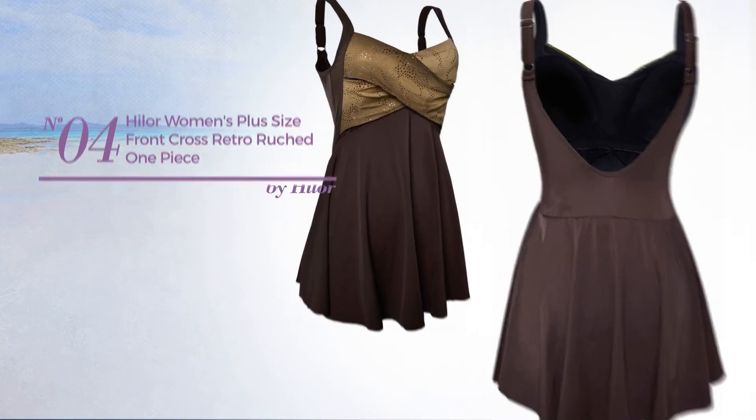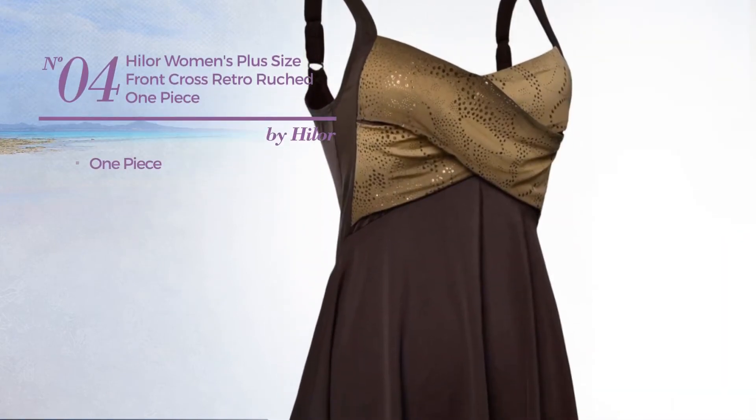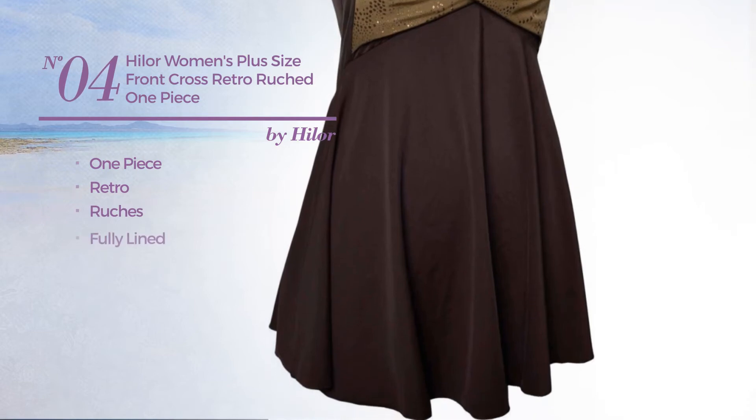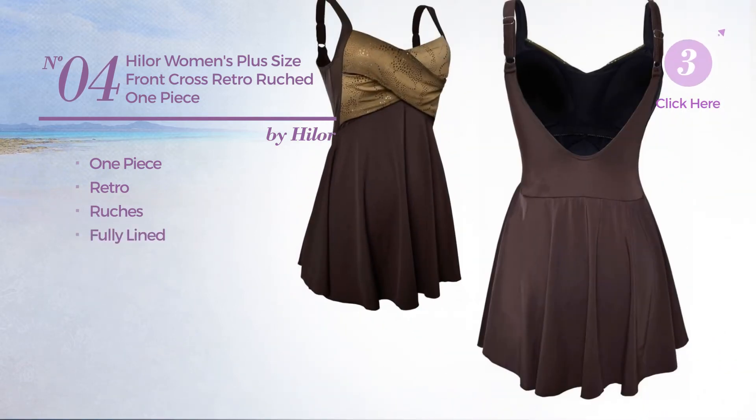Number four: a one-piece swimsuit featuring a retro style with ruching and fully lined. Available in two other colors.